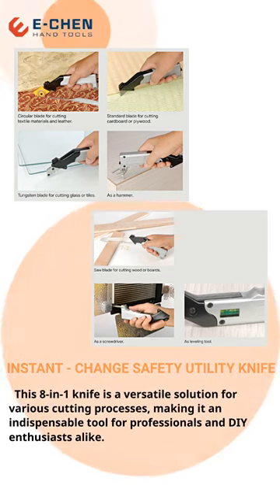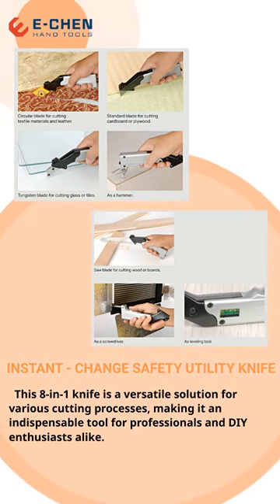Its multifunctionality allows for precise cuts in wood, fabric, carpet, linoleum, plastic, glass, tiles, metal, and more.